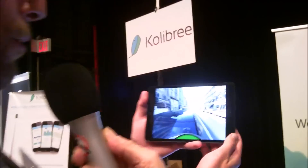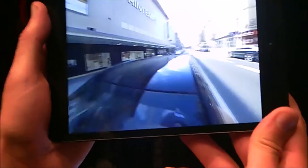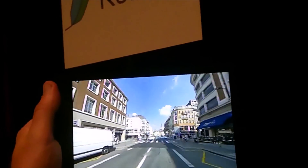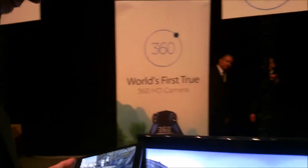Stitching is done inside the device, outputting a plain MP4 file that you can experience on your iPhone, iPad, or even Android devices in a truly immersive experience where you can look and choose what you want to see. It's a new way of capturing, broadcasting, and watching video.